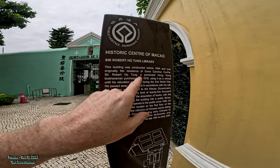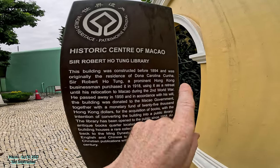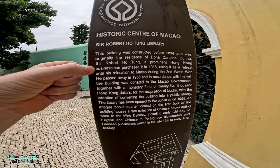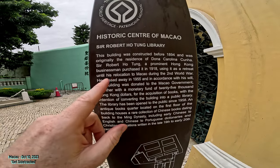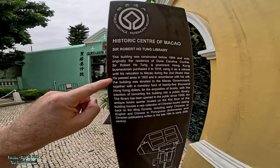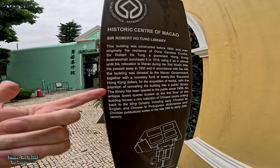That's funny because there's a street called Kunigai in Taipa, so there must be some connection. Sir Robert Ho-Tung, a prominent Hong Kong businessman, purchased this in 1918, using it as a retreat and for his relocation to Macau during World War II. He passed away in 1955, and this was donated to the government, who put money into it and made it a library.